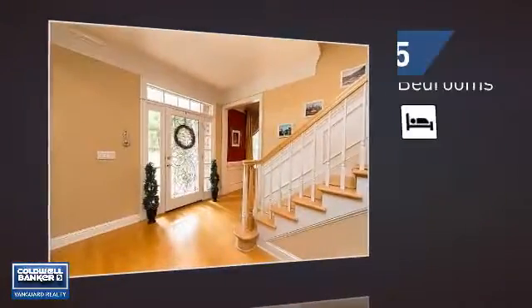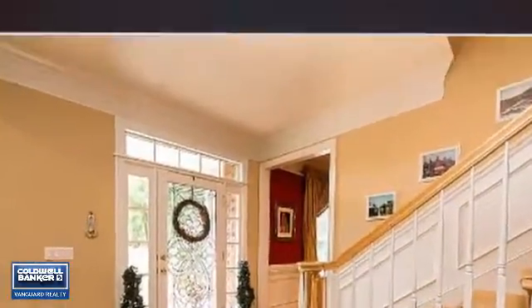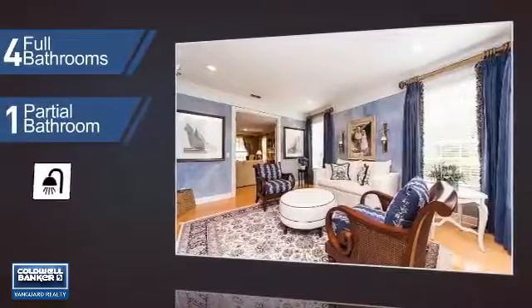Inside, you'll find five bedrooms, so everyone has a private space to come home to, as well as four full bathrooms and one partial bathroom.